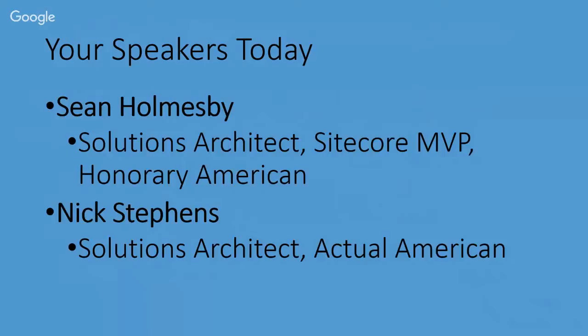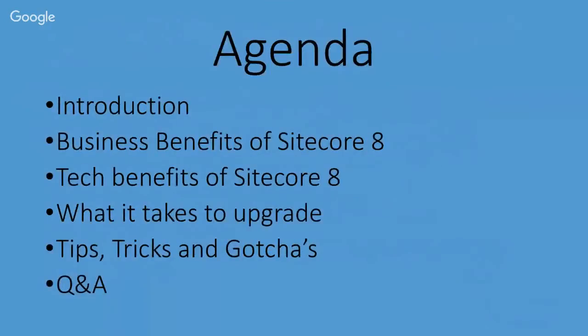Thanks, guys. So today we're going to cover upgrading. Sitecore 8 is the must-have experience marketing platform, so upgrading to Sitecore 8 and 8.1 is a hot-button topic. We'll first cover the business and technical benefits of upgrading, then go over what it takes to upgrade and things you need to prepare for, then some tips, tricks, and gotchas from our experience doing upgrades. We'll wrap up with a Q&A session. Please input your questions in the on-screen app as soon as you have them, as there is a delay.